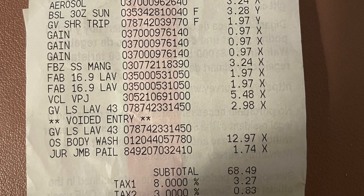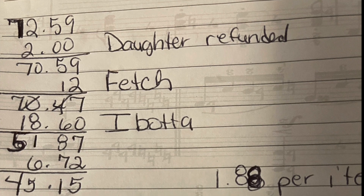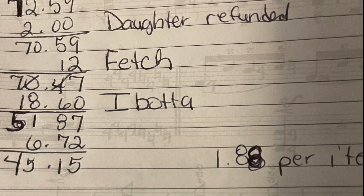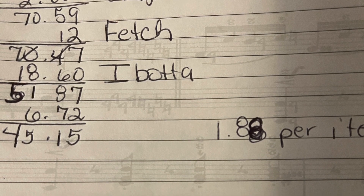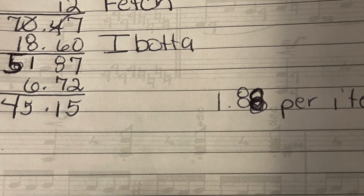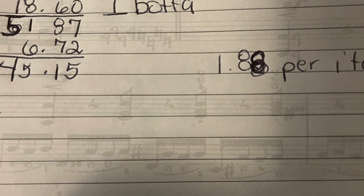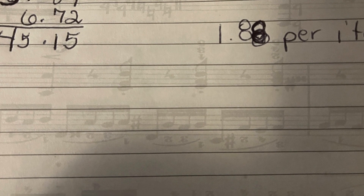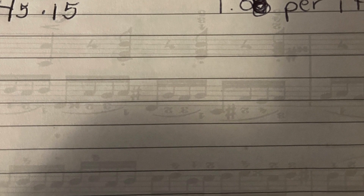The total of my purchase was $72.59. My daughter purchased something, so she gave me $2 back. I got 12 cents back from Fetch, $18.60 back from Ibotta, and $6.72 from ShopKix, which left my out-of-pocket at $45.15 — making each item $1.88 per item, which I think is a great deal.